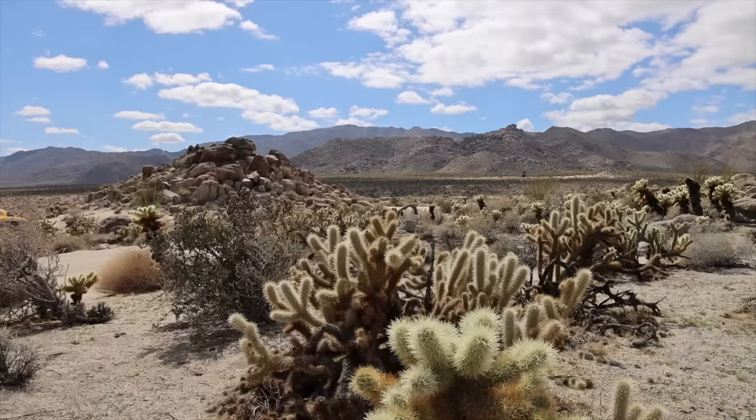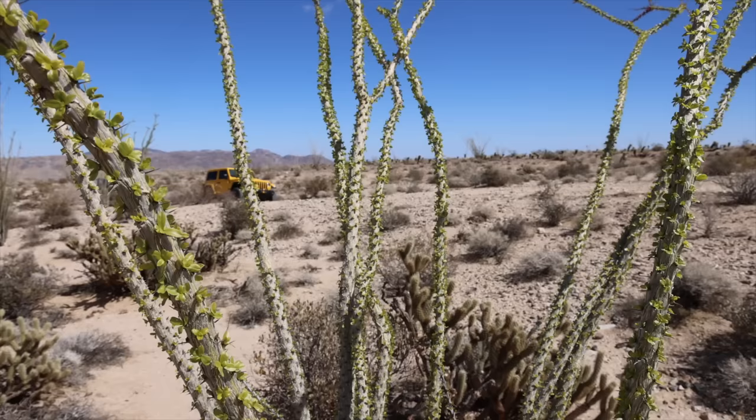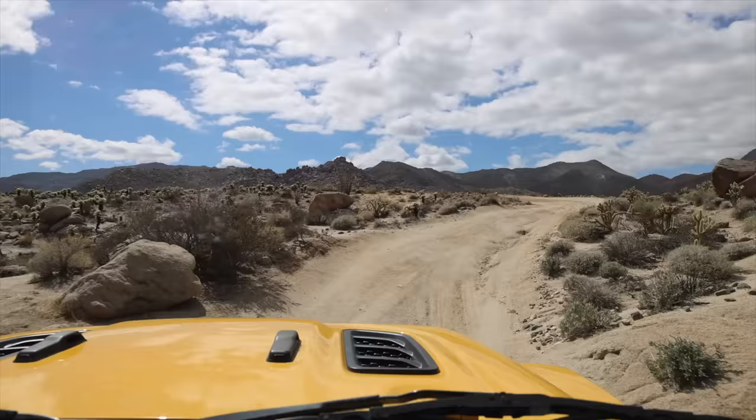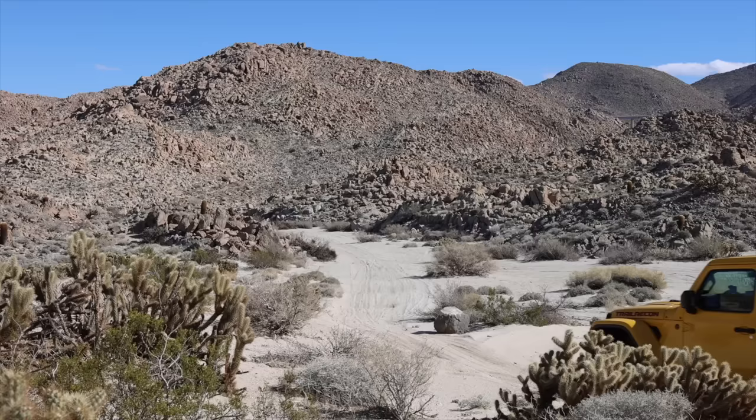Most of the desert flora here is dormant during the dry season but after it rains it turns a vibrant green and colorful flowers will carpet the landscape. Whether you're looking for a quick couple-hour trip or you want to explore for an entire day, Mortero Wash offers both and it is a great trail to explore, stop for lunch, and soak in some great history.